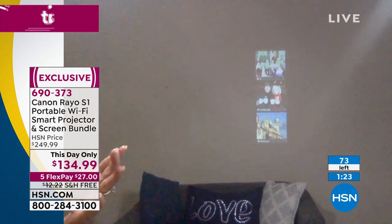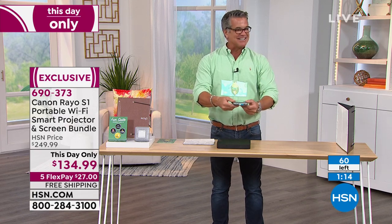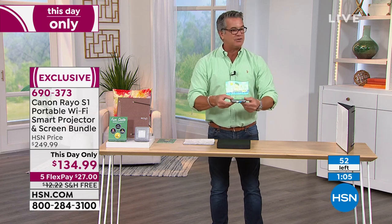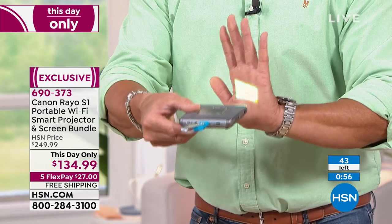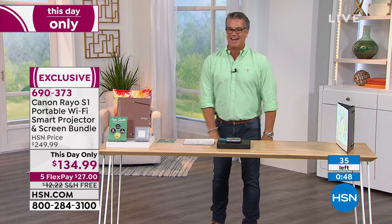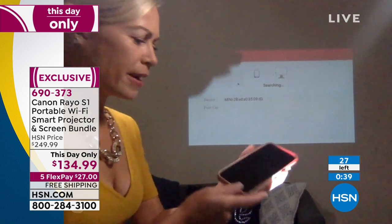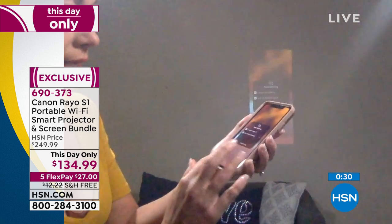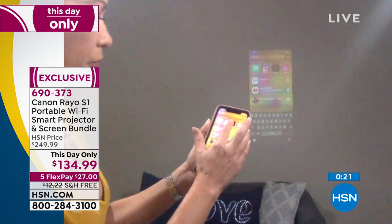Watch this — I'm going to project on the screen here. Look at that — that is awesome! And as you move it back, you see it gets bigger. You get an idea of how cool that is. It also has screen mirroring — you go right to mirroring and it mirrors your phone on the wall. Look how small it is — it could literally fit in your pocket. Hit mirror, and there's your phone on the wall. Let's go to Netflix — easy peasy!